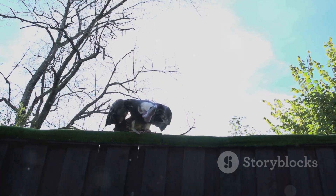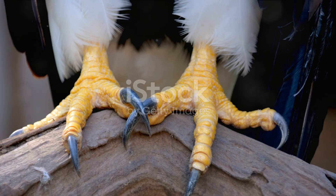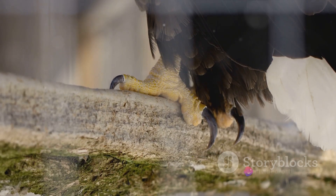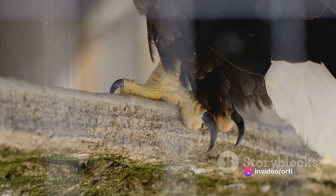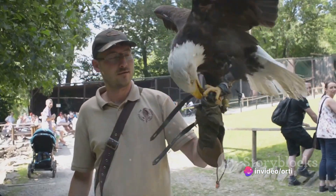Once the eagle reaches its prey, it uses its powerful talons to grasp and immobilize the prey. These talons are incredibly strong, capable of exerting a force of over 400 pounds per square inch — that's twice the grip strength of a human hand.